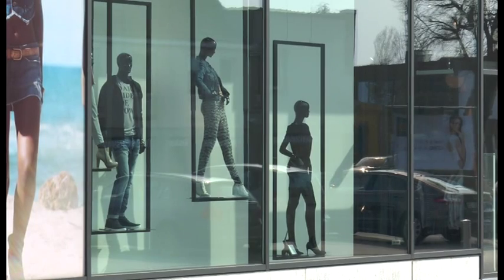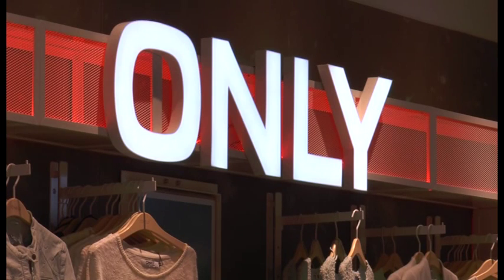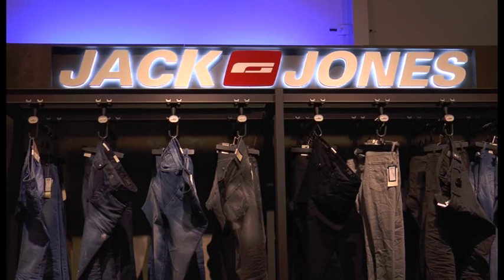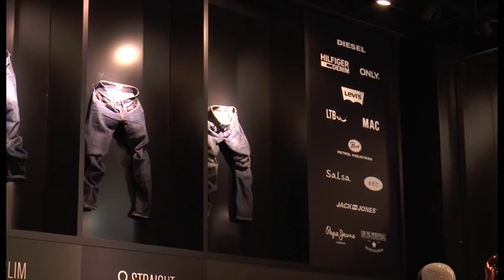Zeb offers premium fashion brands and has stores all around Belgium. In Zeb you can find the best of brands like Diesel, Levi's, Peppy Jeans, Veromoda and much more.